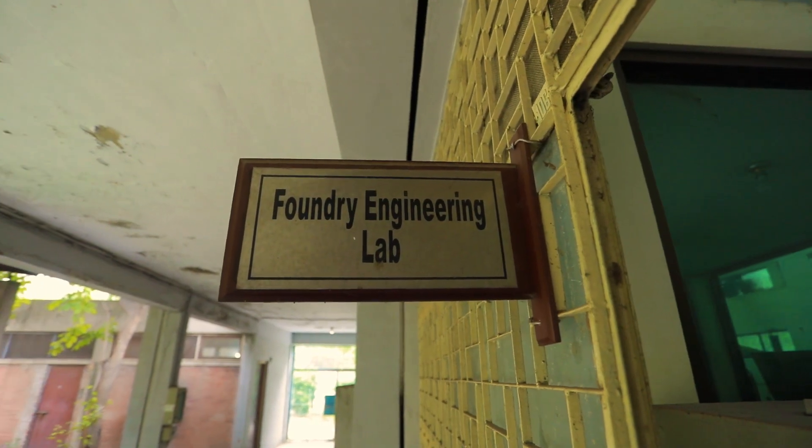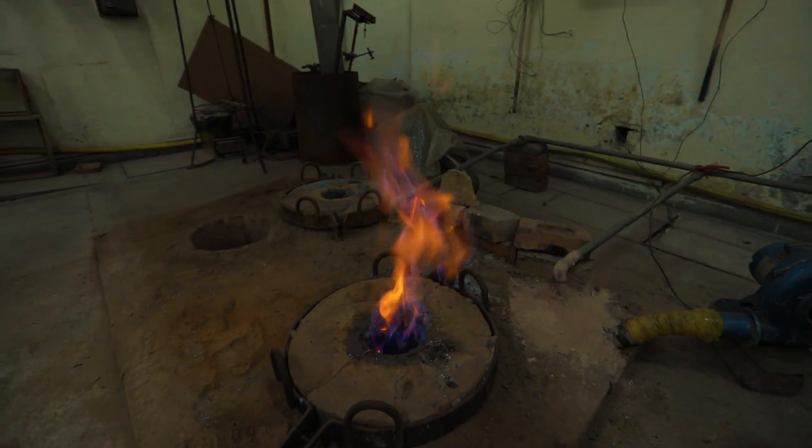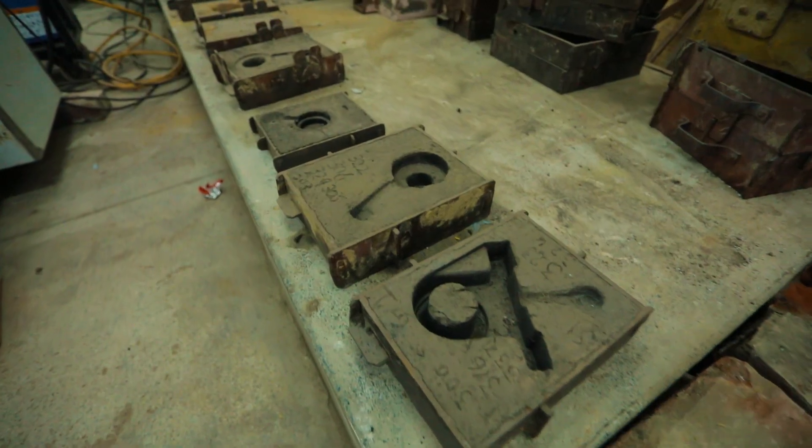We have a foundry engineering lab here and we can proudly say that there is hardly any other academic institution where a pit furnace setup is present in the foundry engineering lab.